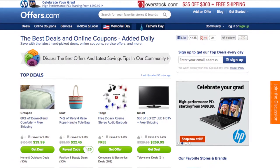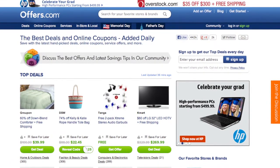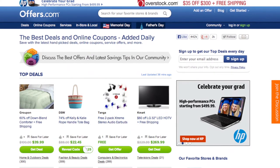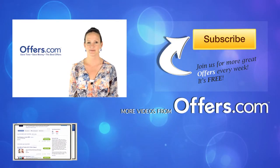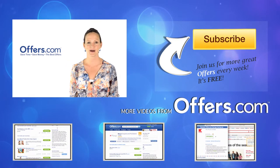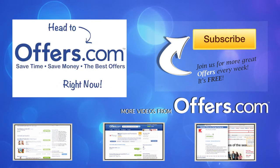And remember, all the offers are verified, rated, and updated daily by our awesome Offers.com team, so you never have to worry about them not working when you go to make your purchase. Save money every time you shop online with the best deals, coupons, and sales by heading to Offers.com.